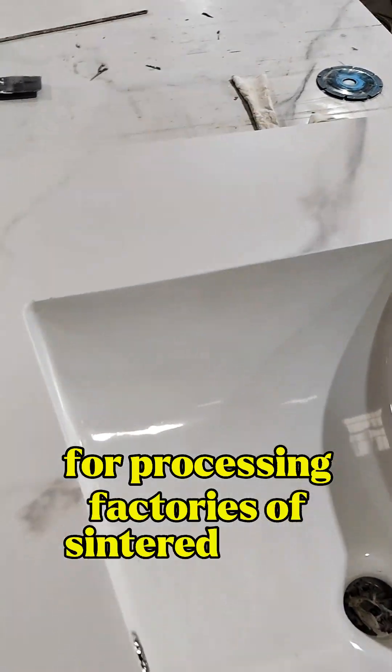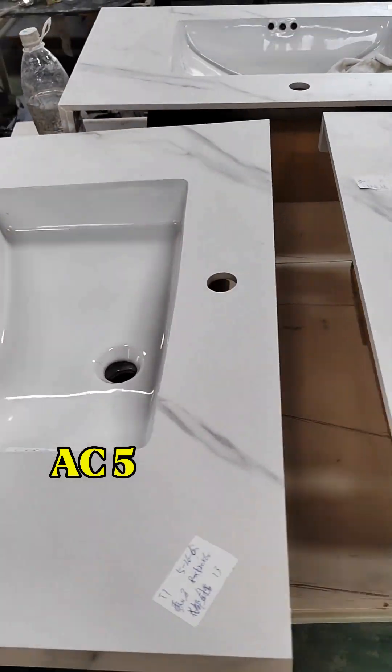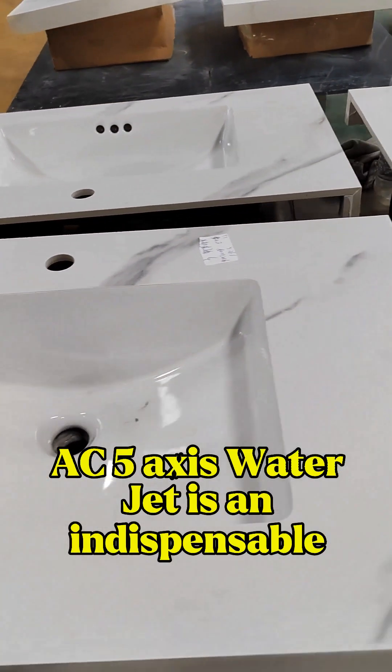For processing factories' sintered stone products, the AC 5-axis waterjet is an indispensable core device.